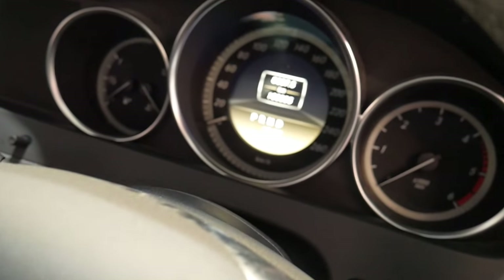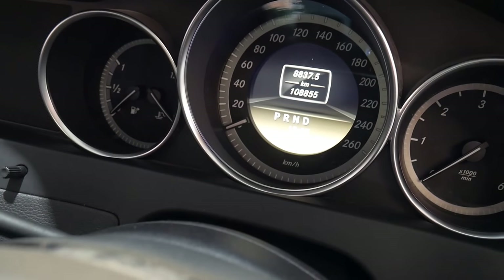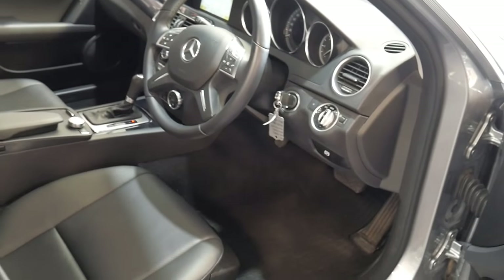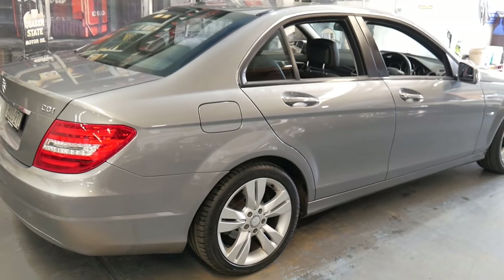You also have the updated fiber optics with the color screen, and just 108,855 documented kilometers. Automatic headlights, Bluetooth — you name it. It's got all the options you could possibly want and it's a supremely well-engineered car.